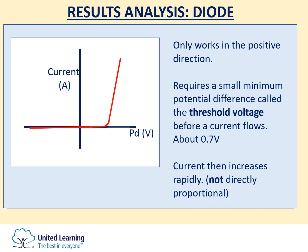Those three graphs show very different current-voltage characteristics. You could get a question where you're presented with a graph and asked to identify the component. Sometimes they're multiple choice, sometimes they are matching questions, and sometimes you could be asked to sketch them.